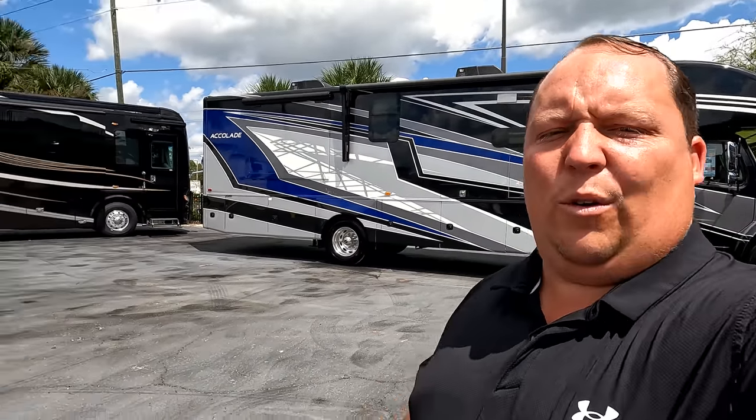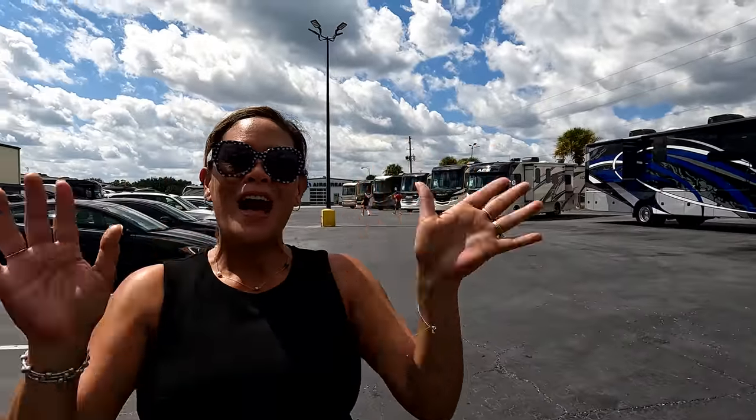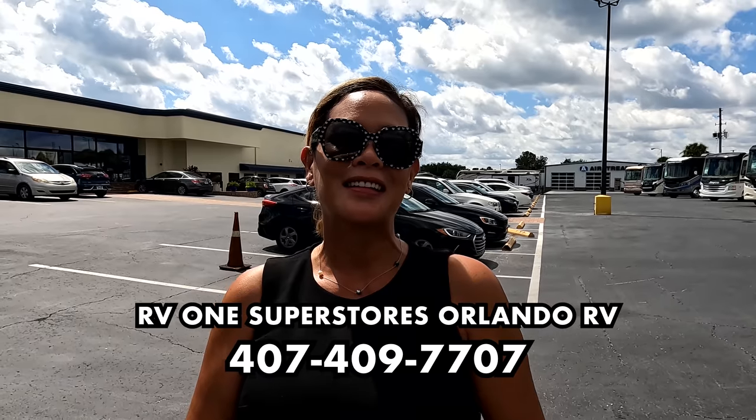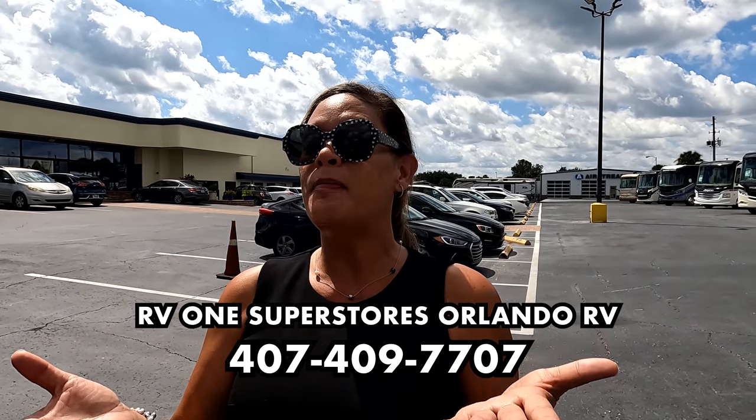Before I begin, I'd like to say hi to Andrea. We are here at RV1 in Orlando — 407-409-7707. We are super excited because we don't get to see Super Cs a lot, so I hope you guys enjoy this beautiful Accolade.